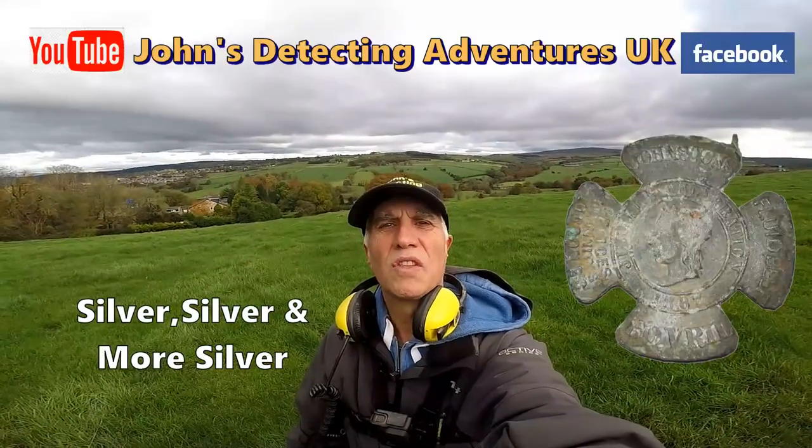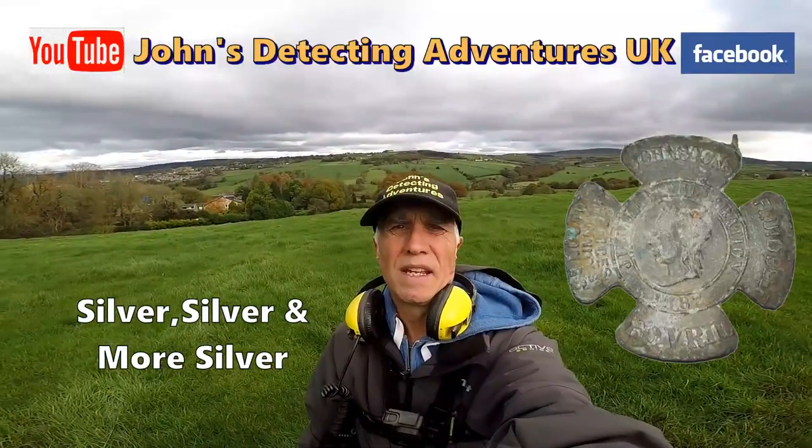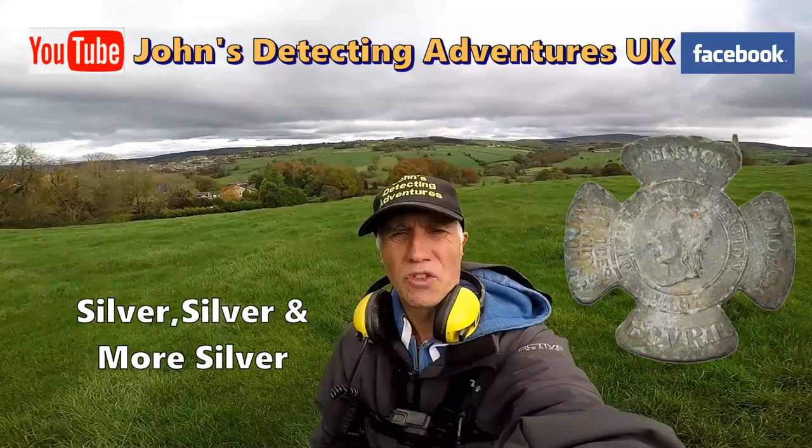Welcome to Johnson Metal Tech Teen Adventures. Here we are searching on the field for history, with footpaths all over. Let's hope we find something interesting.